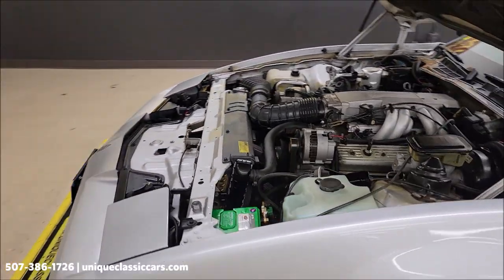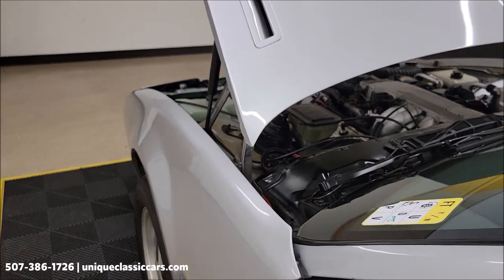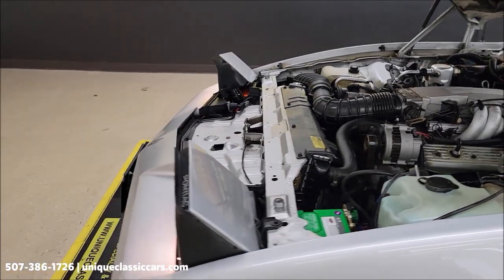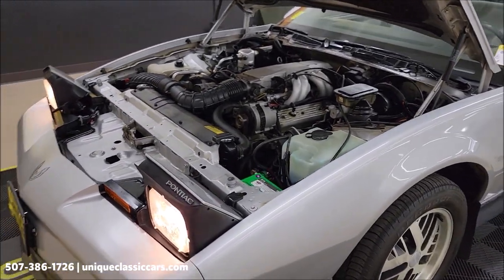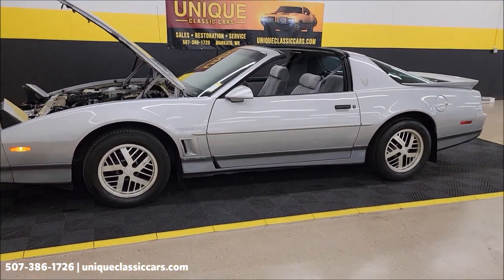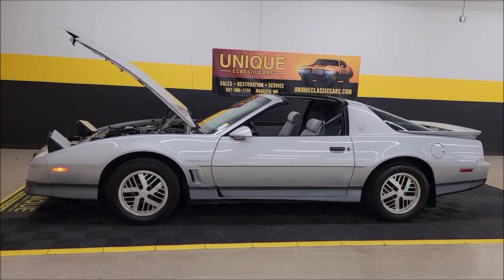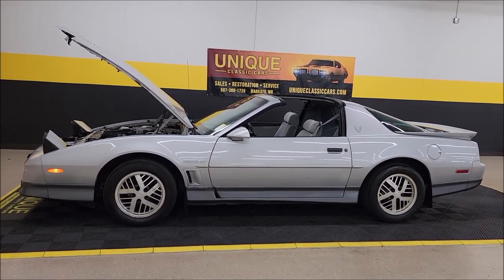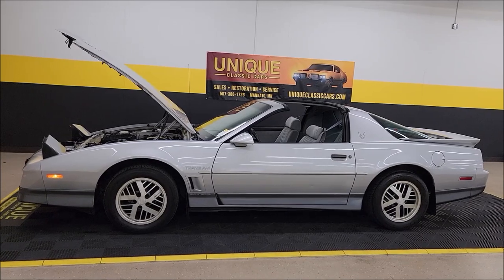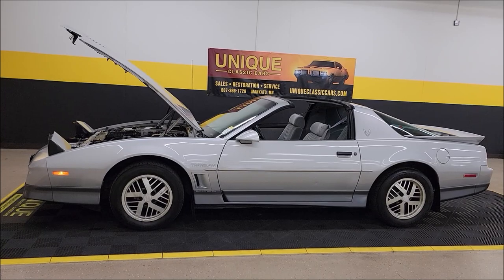Flip-up headlights in working order. 1988 Pontiac Trans Am — remember, it comes with that three-month, 500-mile warranty protection plan, may be extendable up to 10 years; consult with your sales associate. Uniqueclassiccars.com is where you can see all the still pics. Call 507-386-1726. We do consider trades, financing is available, and we assist with transportation.